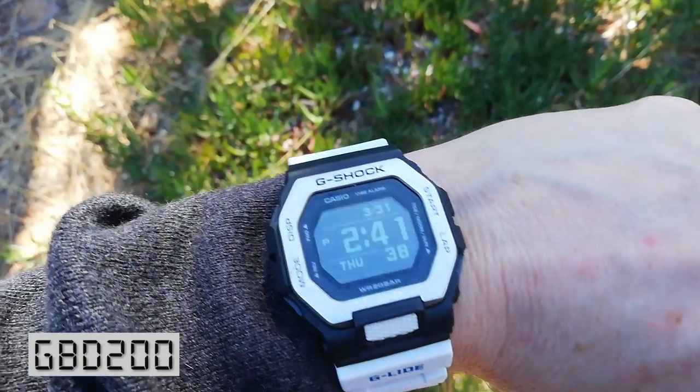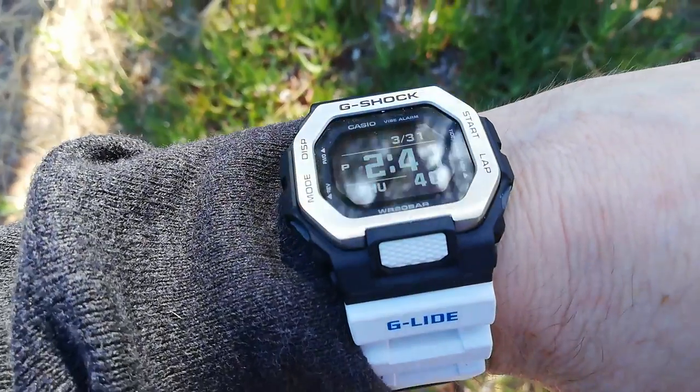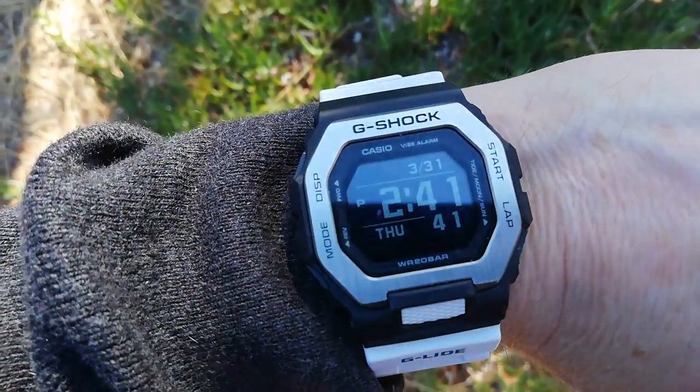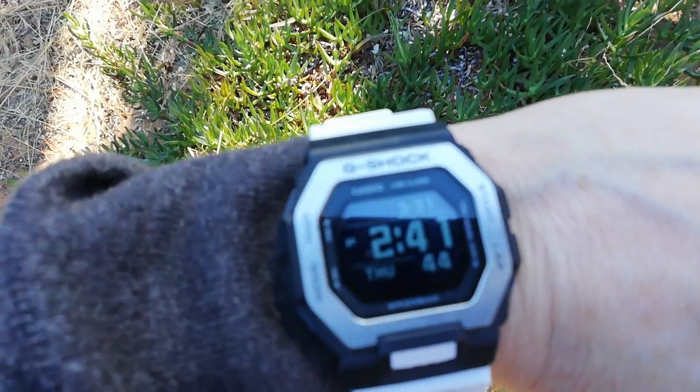The GBD200 is a modern take on the classic G-Shock Square. A smartwatch with the functionality that you would expect, but it uses a memory-in-pixel display, which means you're replacing the battery once a year, rather than recharging it once a week.